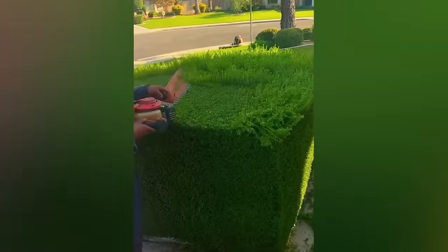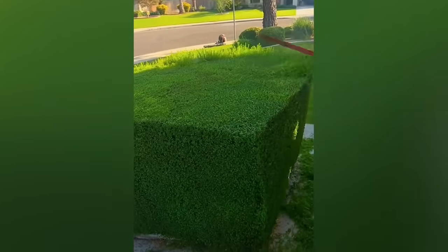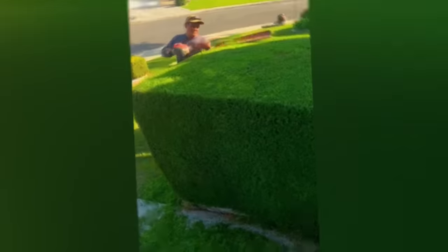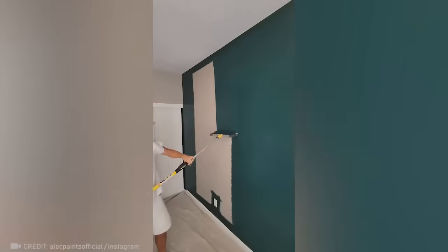This is really relaxing. A painting wizard like this can make even the darkest colors look appealing.